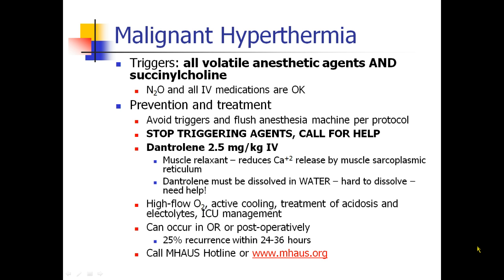MH can occur in the operating room or postoperatively, and it can recur within 24 to 36 hours. If you have a patient with MH, there's a hotline that can be called which is always staffed, and there's a website for MHAUS — the Malignant Hyperthermia Association of the United States.